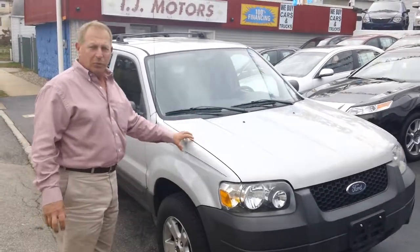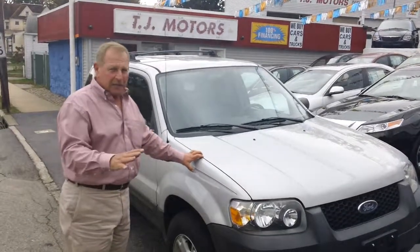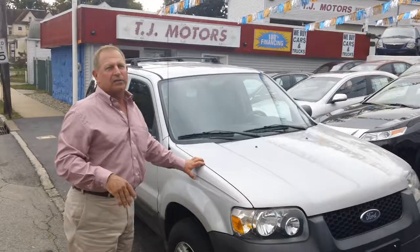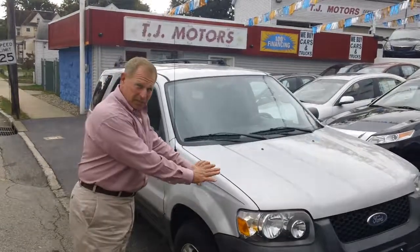Super good buys right now — really affordable four-wheel drives, very easily financed, no problem. Around 200 bucks a month. Just give us a call at any time. Lots of banks available.